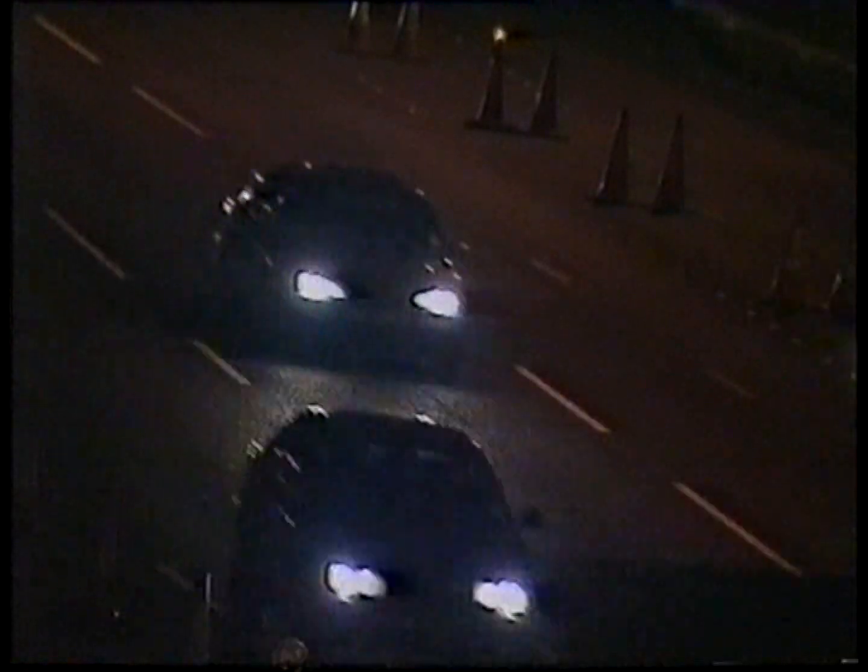A crowded motorway at night. Traffic on the opposite carriageway is passing each other at a combined speed of 140 miles an hour. Separating them: a crash barrier.